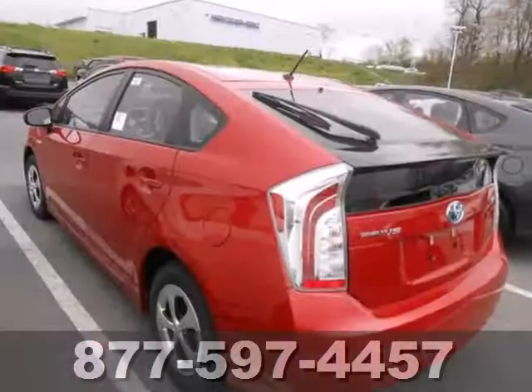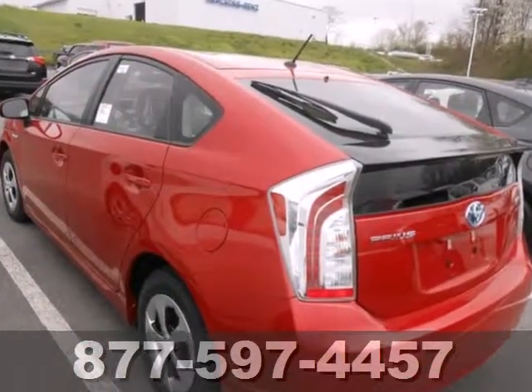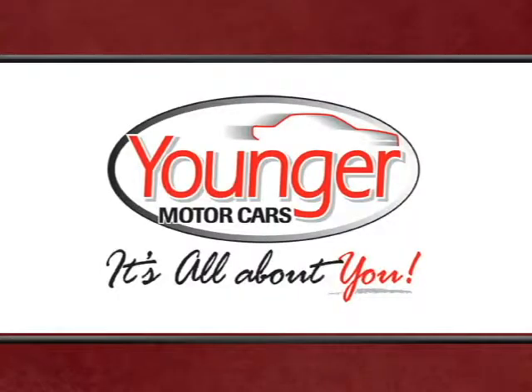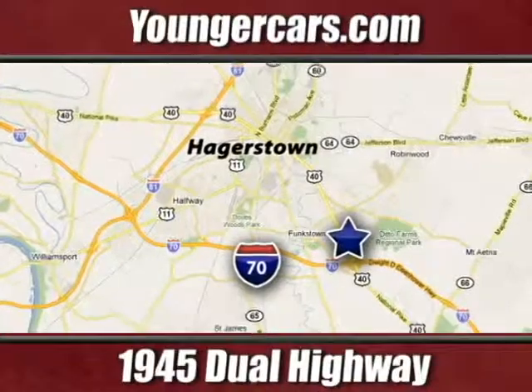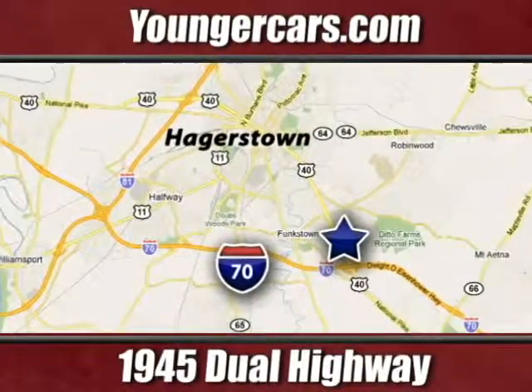See the roominess and practicality of this Prius today. It's all about you at Younger Motor Cars, delivering satisfaction and quality selection. Visit us today at 1945 Dual Highway in Hagerstown, Maryland.